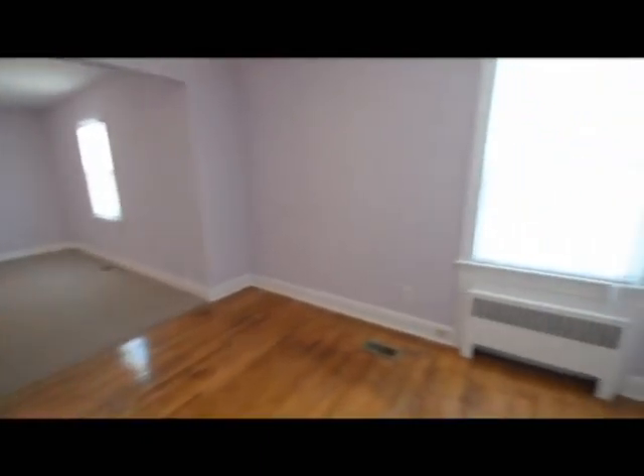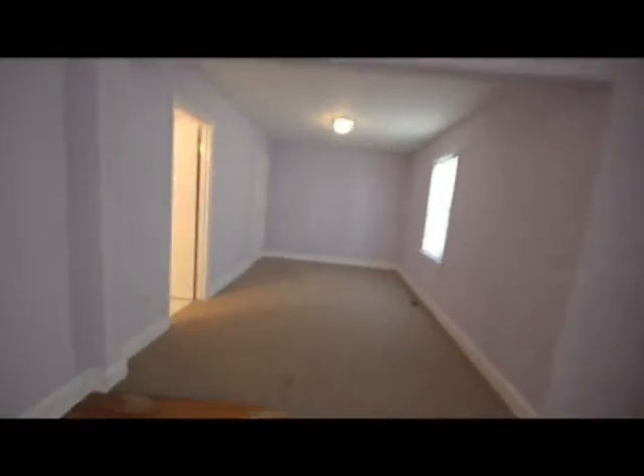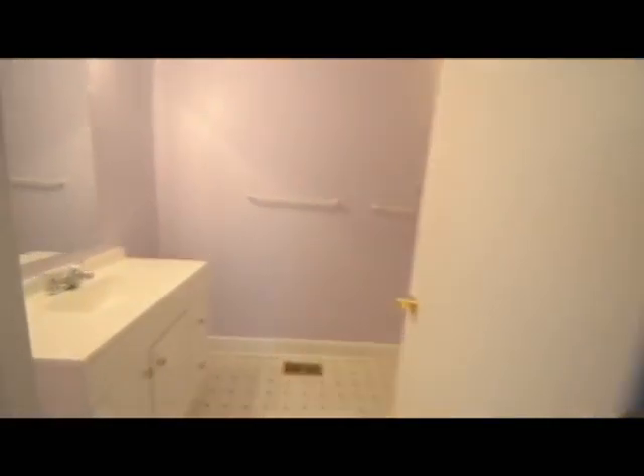Master suite — it's very huge. One closet over here, another closet back there. Plenty of space in here for a bedroom and an office.